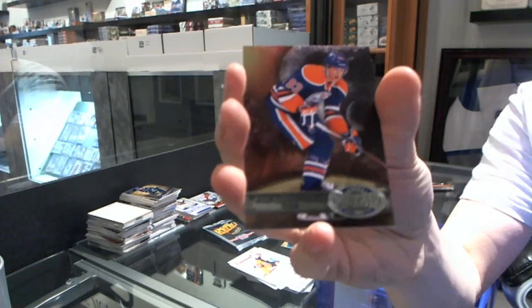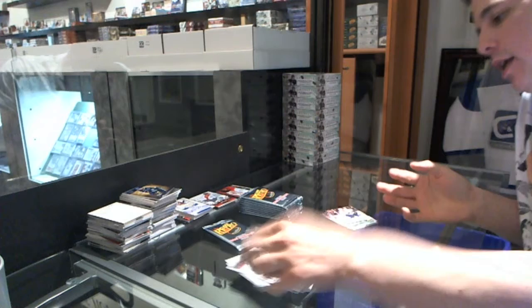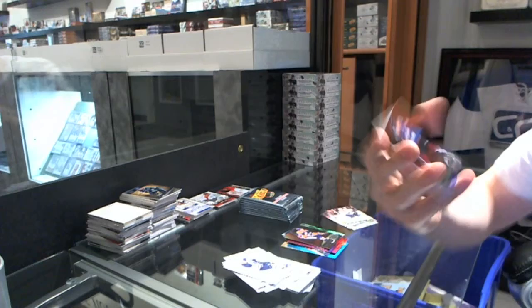We've got a Metal Universe — Ryan Nugent-Hopkins, and a retro of Ryan Kesler. We've got a Metal Universe of Joe Sakic, and a retro of Jonathan Diznoff.